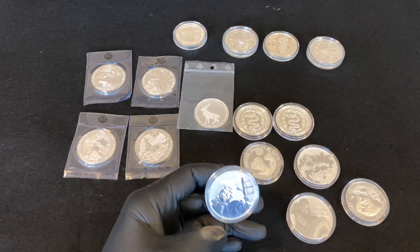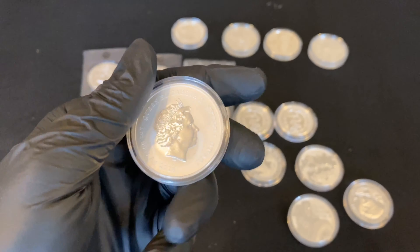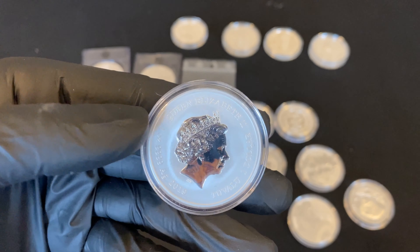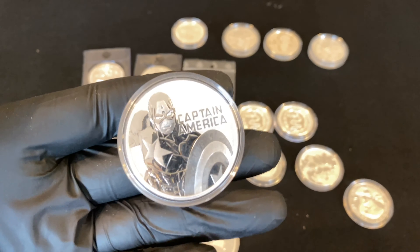I went for some Marvel Series as well, so I got the Hulk - Perth Mint Marvel Series. I believe it's 50,000 mintage on those. I also went for a Captain America.